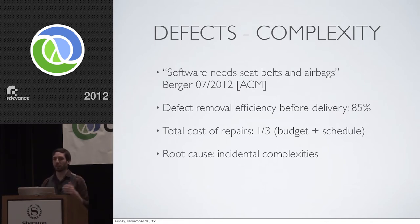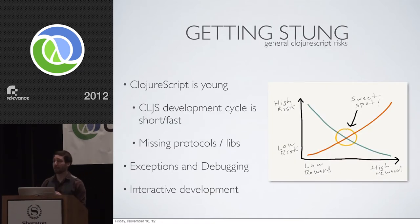The benefits have to be weighed against the risks, and there are risks to adopting ClojureScript. ClojureScript is young — just over a year old by a couple of months. The development cycle for ClojureScript is extremely fast and really short, because David Nolen does not appear to sleep. If you work for an organization where you need to lock in a dependency and it can't change, maybe ClojureScript is just not the fit for you — because you're going to want to keep updating. The changes are important.